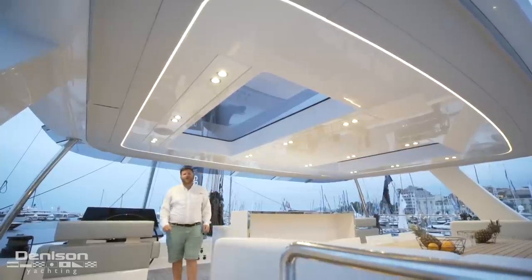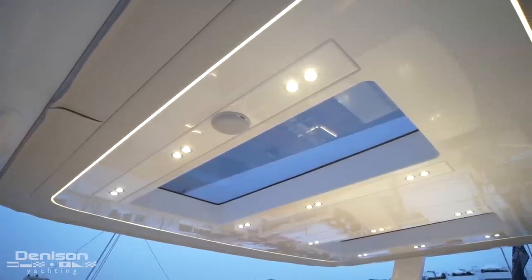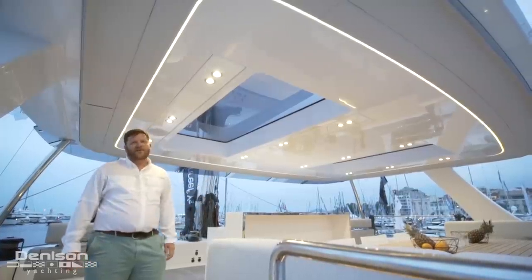One last thing to mention on the way down to the salon is this massive hard top. Not only does it give us great sun protection, but it also offers a very good view of the mainsail through the clear windows.